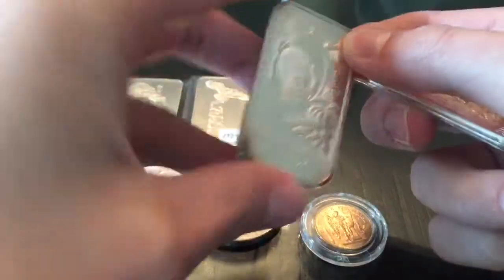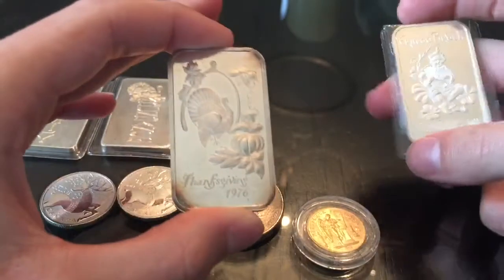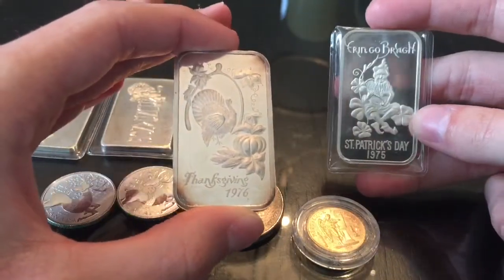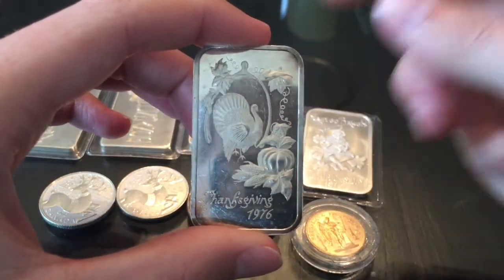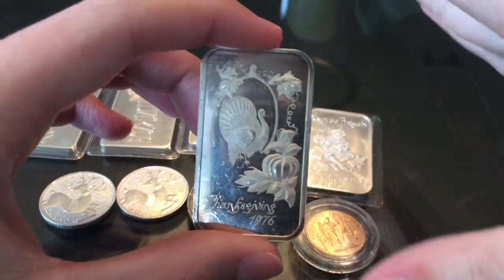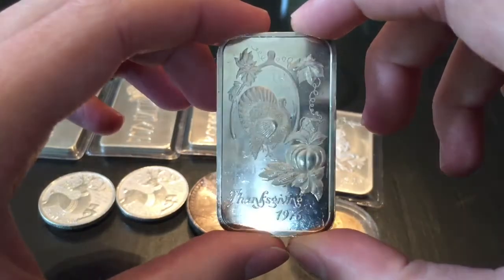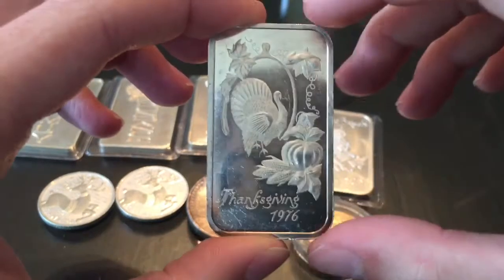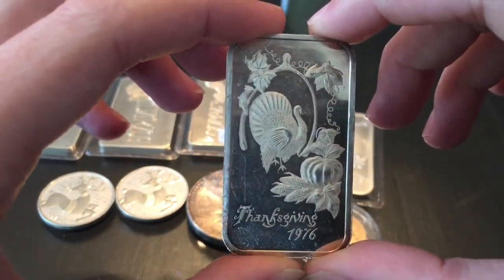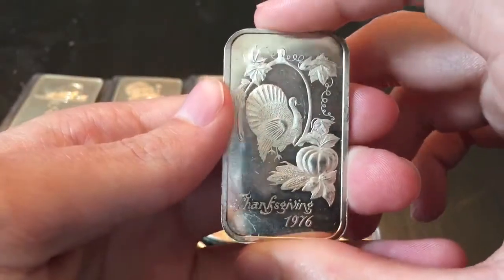We have two Madison Mint silver bars. This is a Thanksgiving 1976 bar. I do collect holiday bars — doesn't really matter what the holiday is. This one was bought from a guy on Instagram; I was able to meet a bunch of people from Instagram, which was super awesome. This bar in particular is from Long Island Silver on Instagram, so definitely go check them out. You can see the wishbone, the turkey, and the pumpkin — a Thanksgiving bar I had not seen before, and it was a great price.